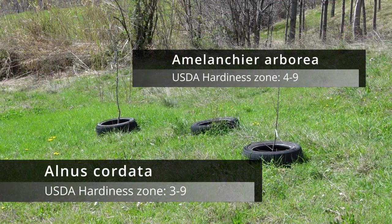Here's another example of a windbreak combination. It's Italian alder and serviceberry in the front row. You can also see two cypress trees we've planted so far apart.